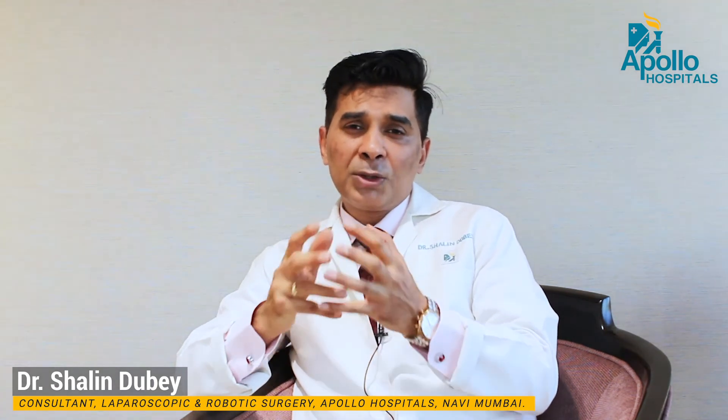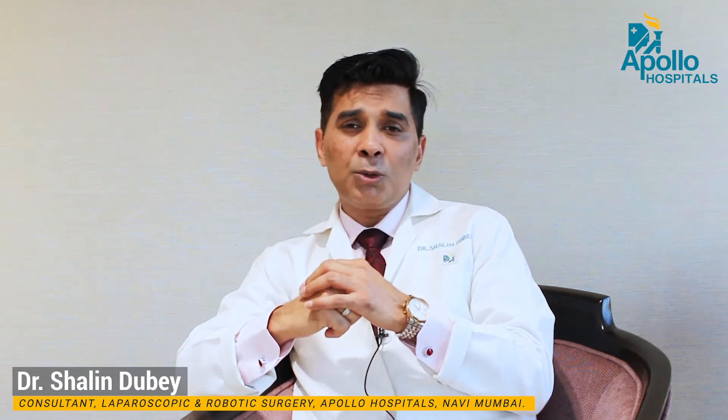Because of different concepts about gallstone treatment, people sometimes tend to get into different modalities of treatment, which creates all sorts of complications.